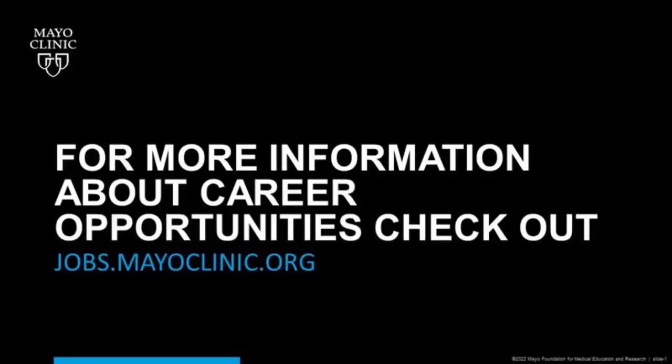Thank you so much for speaking with me and speaking to our audience today. You're welcome. Thank you for having me.